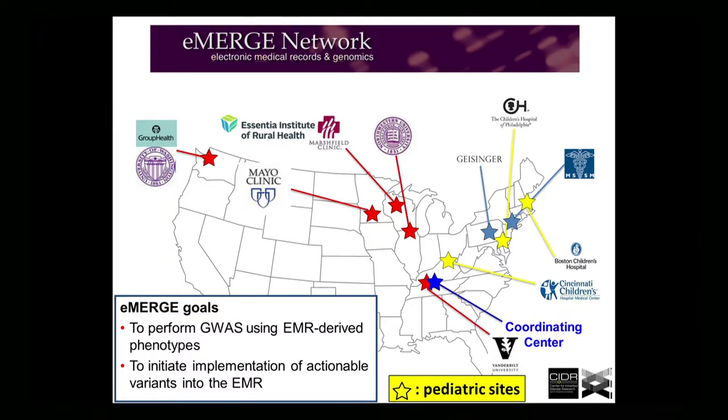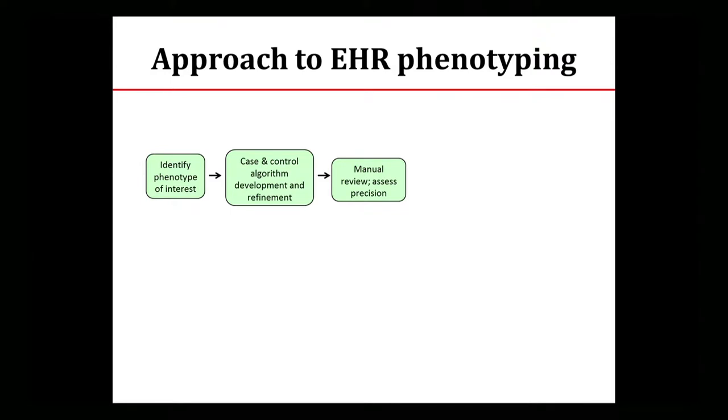We have moved on to actually implement genetic data into EHRs for genomic medicine, with both pediatric and adult sites involved. There is a process to defining a phenotype — we're trying to use the whole electronic medical record to do this, not just billing codes. So we start with the phenotype of interest, work with local experts clinically, and define an algorithm that will define a case and a control. Both really need algorithms.